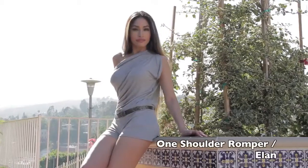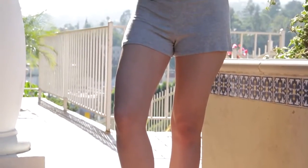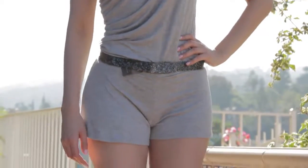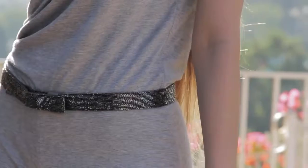Rompers are one of my favorite looks for summertime. I feel like they're very easy to dress up or dress down, and they're very comfortable and effortless.